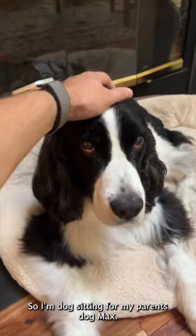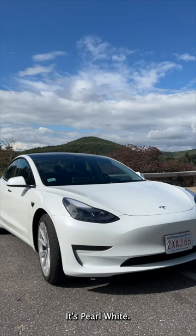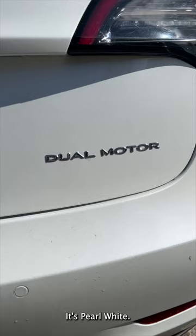I'm dog sitting for my parents' dog Max and I needed to rent something fun, so I rented a Tesla Model 3 — and it was fun. It's pearl white and it was a dual motor, which was a surprise.